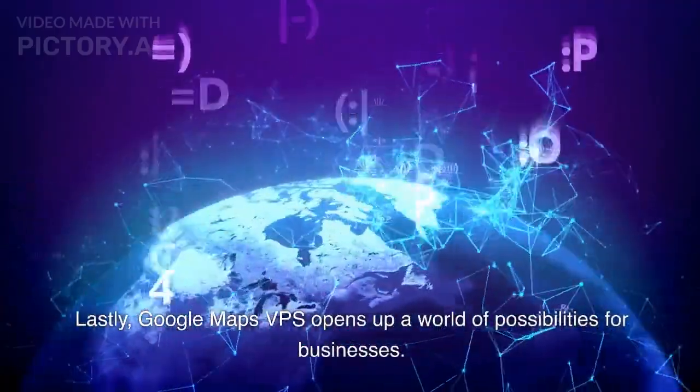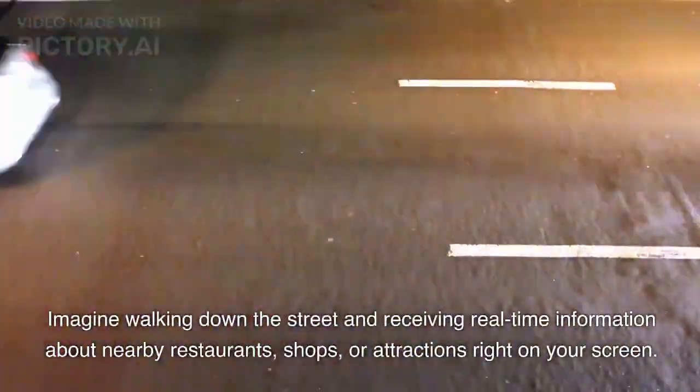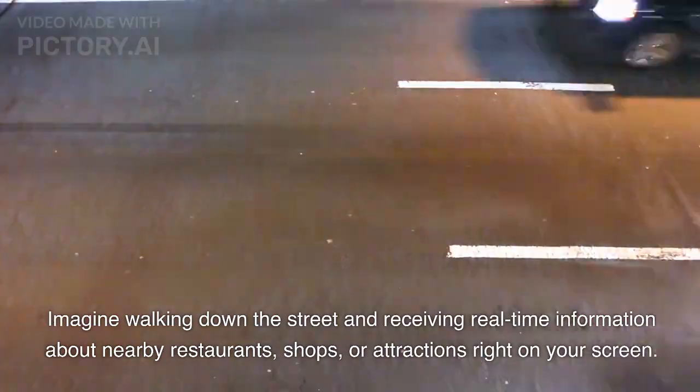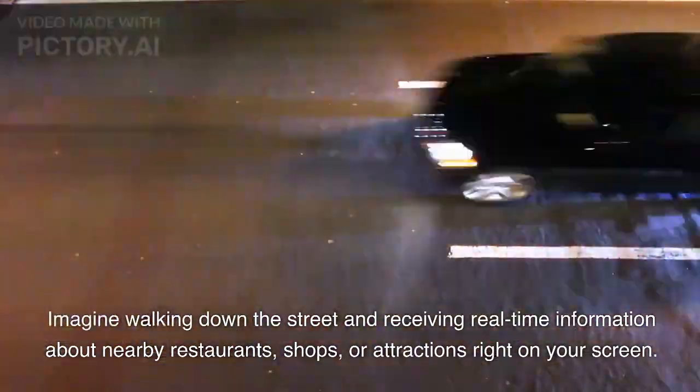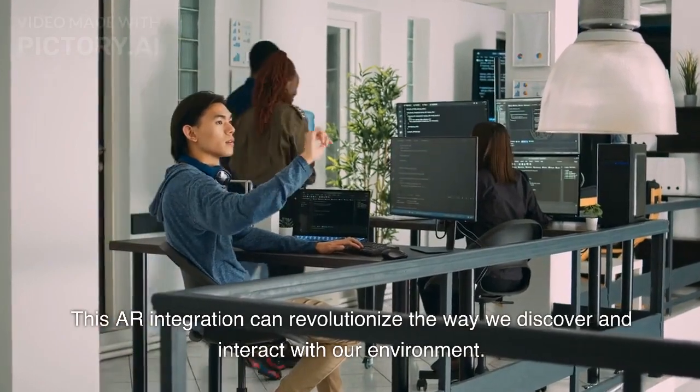Google Maps VPS also opens up a world of possibilities for businesses. Imagine walking down the street and receiving real-time information about nearby restaurants, shops, or attractions right on your screen. This AR integration can revolutionize the way we discover and interact with our environment.